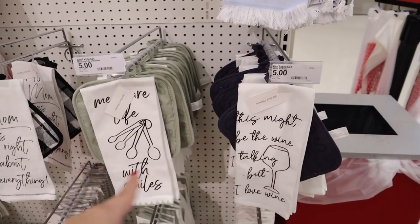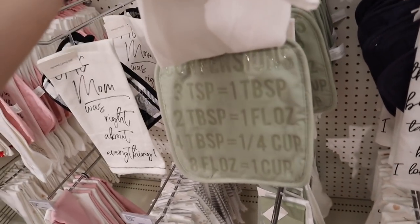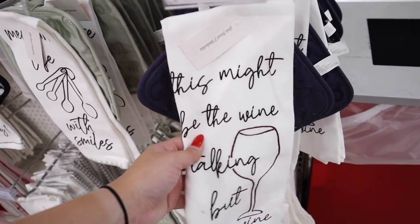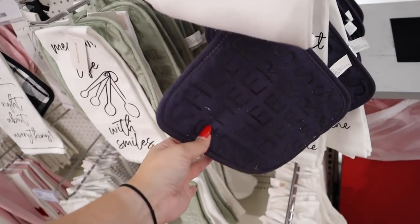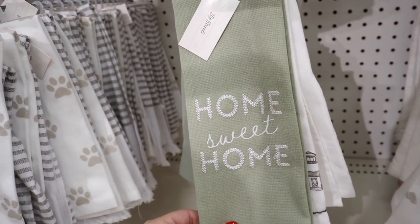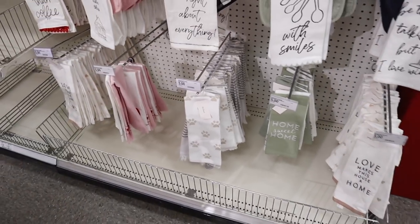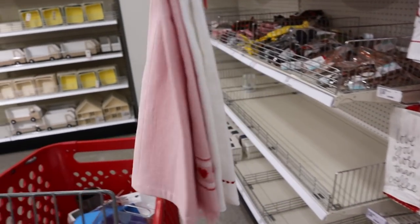Here are a couple more sets that come with oven mitts. One says 'measure life with smiles' with little measuring spoons and a conversion chart on the back, plus grippy material. One says 'this might be the wine talking, but I love wine' with an embroidered wine glass, paired with a pot holder that says 'cheers.' More 'love makes this house a home' and 'home sweet home' towels in a pretty green. Also a paw print towel with a gray stripe. Going with the blue and navy stripe set — perfect mix.